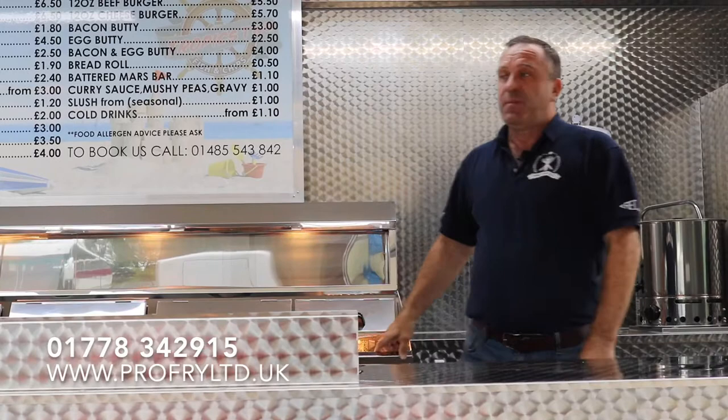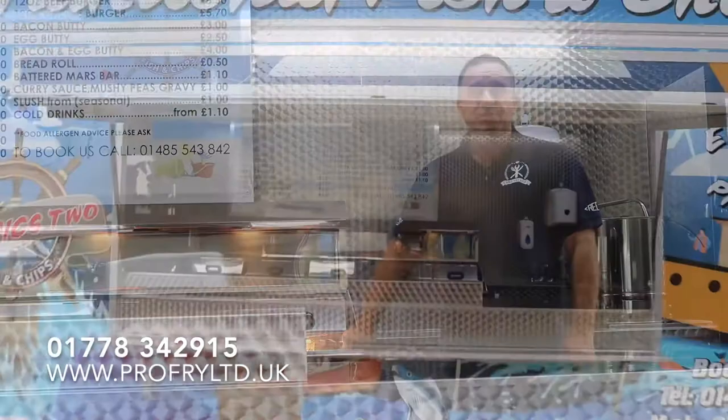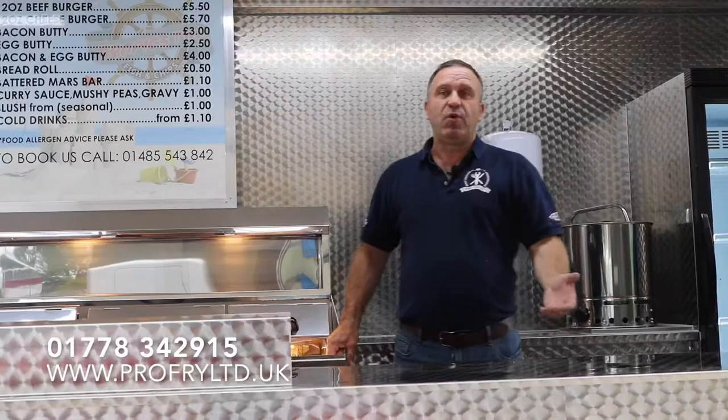ProFlight Ltd specialise in building mobile fish and chip vans and trailers, and also shipping containers. We can build more or less anything to your requirements — if you can draw it, we'll build it.